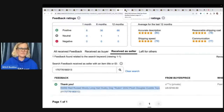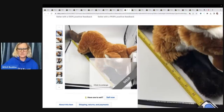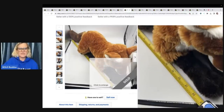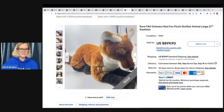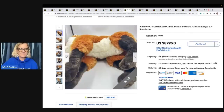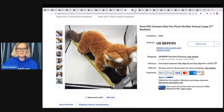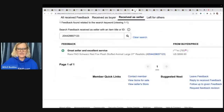This is a rare FAO Schwartz red fox plush stuffed animal, 27 inches, realistic. This is exactly what I mean about putting a tape measure in your listing — it really helps buyers understand how big your item is. They photographed it in a light box. Feedback was left and it sold for $899.90.